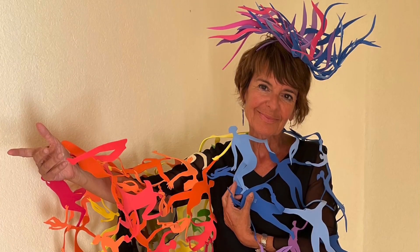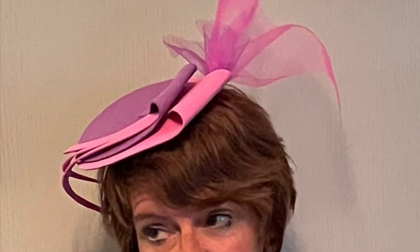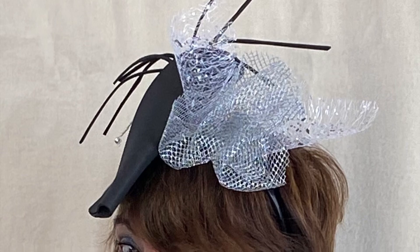Welcome to my happy hats. Let me explain how they were born, inspired by the need to lighten up and brighten up after the pandemic. My first happy hat appeared in August 2022.